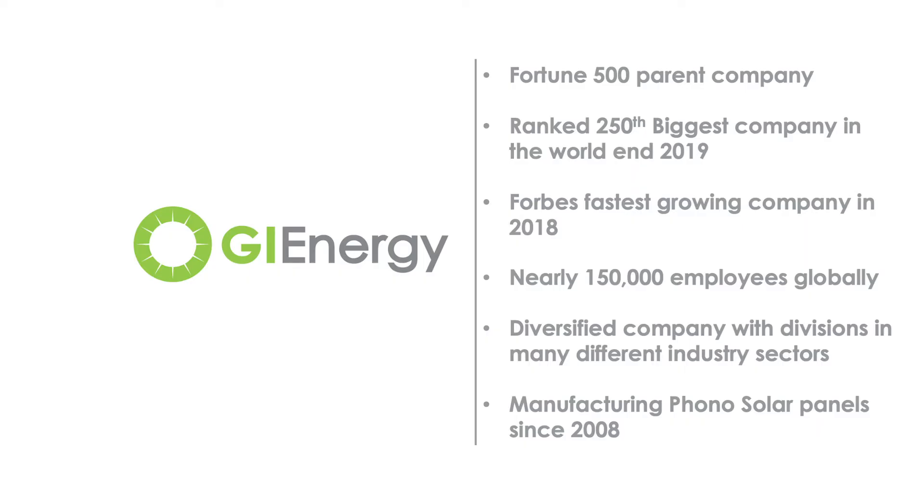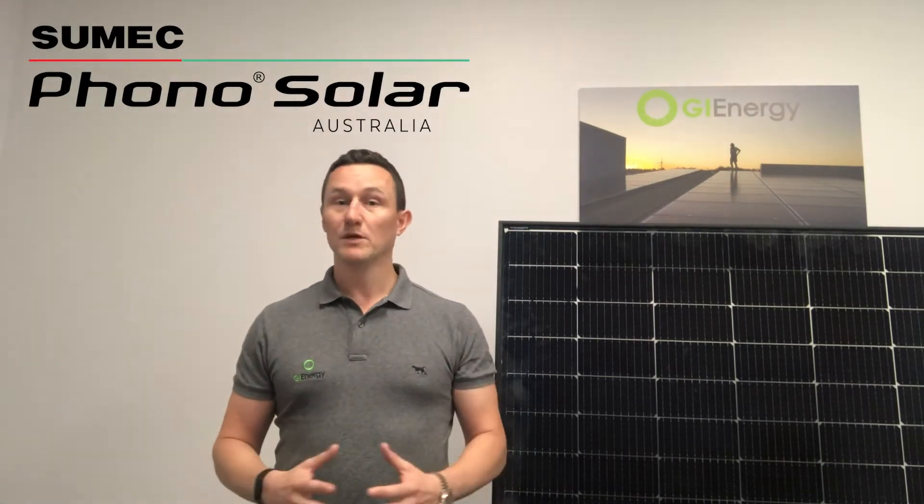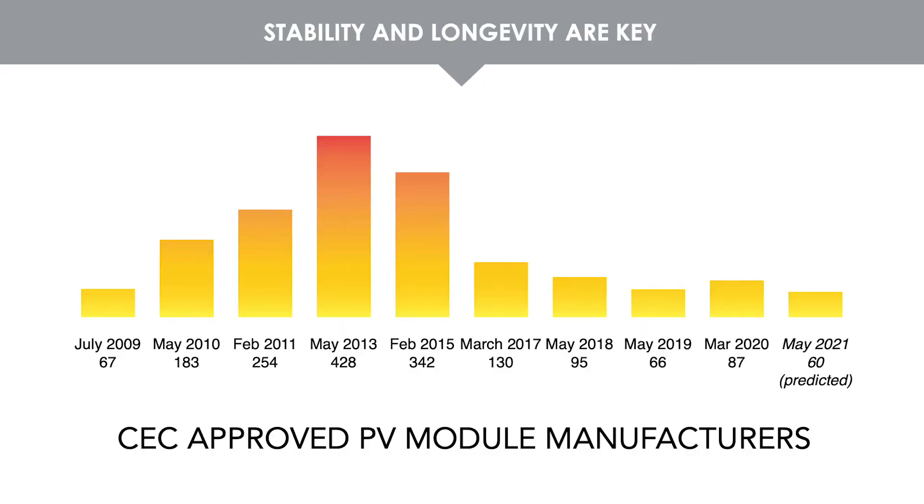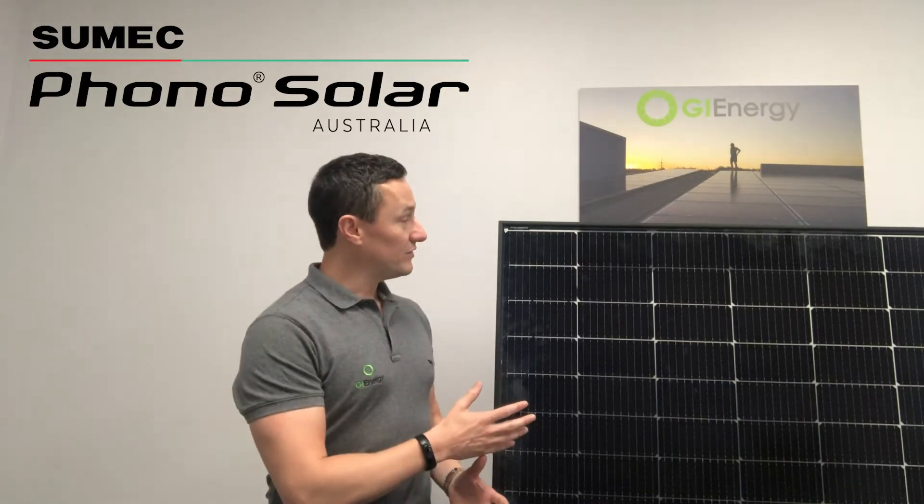For those who have had anything to do with GI Energy over the years, you're probably aware that we've been installing SUMEC Photosolar panels now for close to a decade. They're not the only panel we install — we have a very wide range of panels depending on customers' requirements and budgets. That being said, they have been a mainstay for us over the years and we really like the brand. Now, 83% of solar panel manufacturers that were serving the Australian market eight years ago are no longer in business or no longer serve this market, which means that people who purchased panels from one of those manufacturers are going to find it really difficult to get any warranty support.